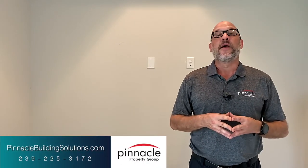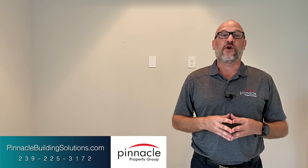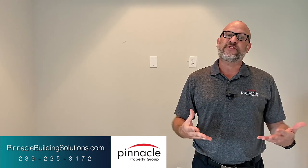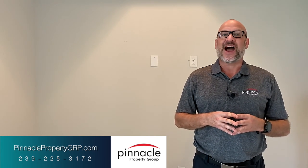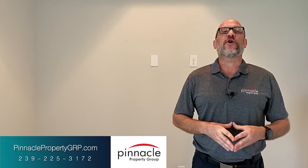Thank you for watching this update video of our custom home Sailfish build in Southwest Cape Coral. If you are in the process of looking to build, please reach out to us at pinnaclebuildingsolutions.com. If you're in the market for a new inventory home, purchasing land, or a resale, please check out our website at pinnaclepropertygrp.com. Until next time, I'm Brian Ludden with Pinnacle Property Group.